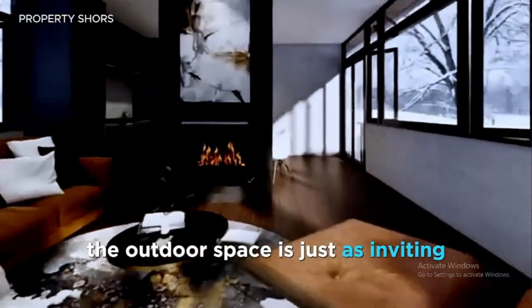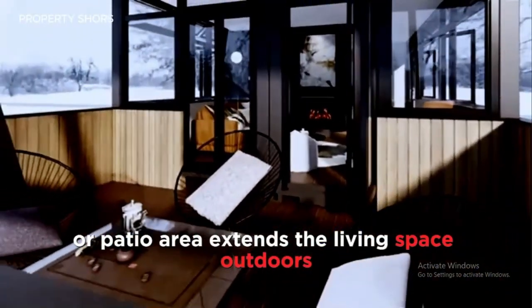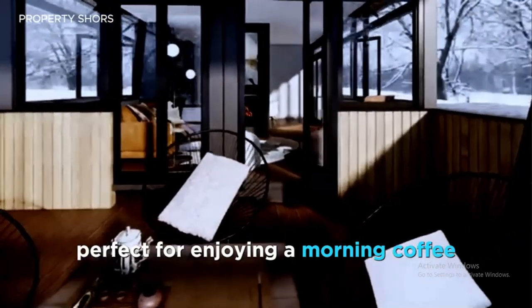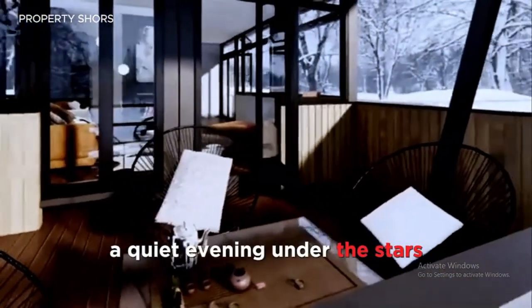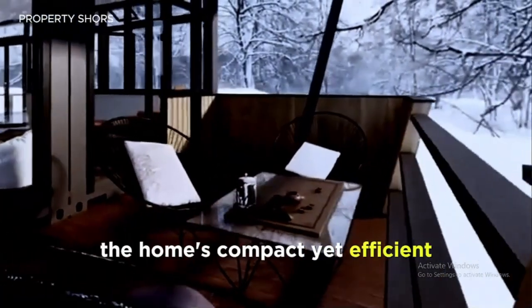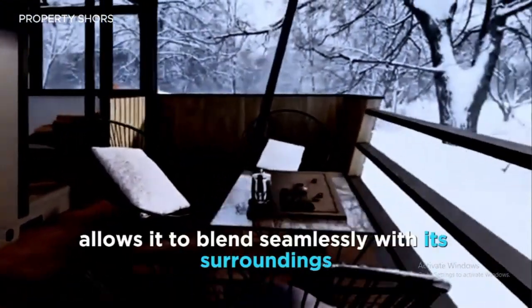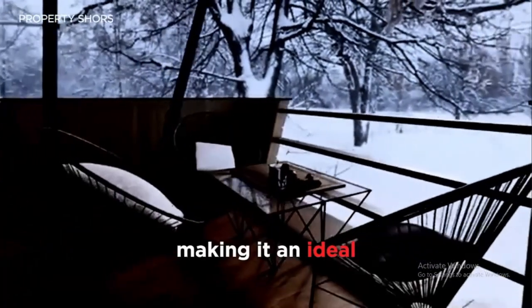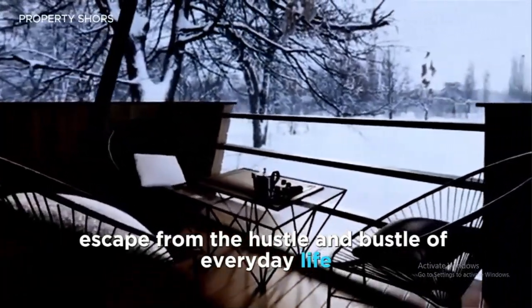The outdoor space is just as inviting. A small deck or patio area extends the living space outdoors, perfect for enjoying a morning coffee, a quiet evening under the stars, or simply soaking in the beauty of nature. The home's compact yet efficient design allows it to blend seamlessly with its surroundings, making it an ideal escape from the hustle and bustle of everyday life.